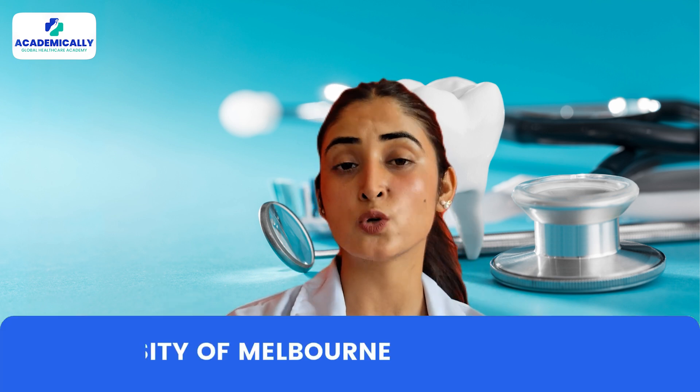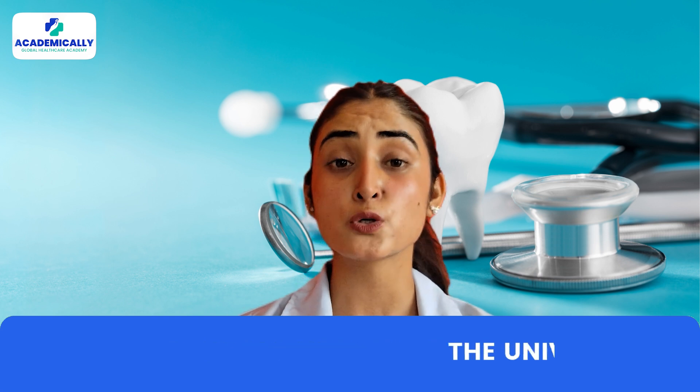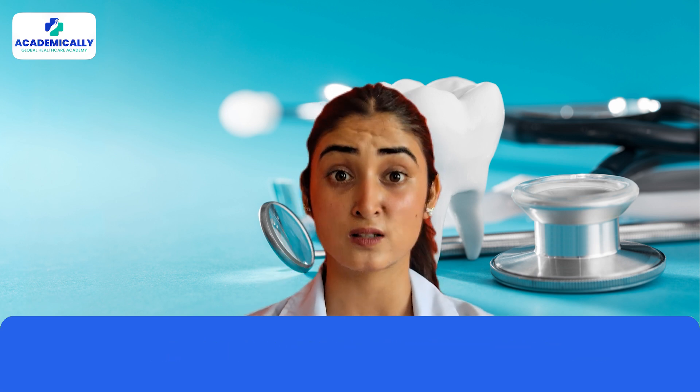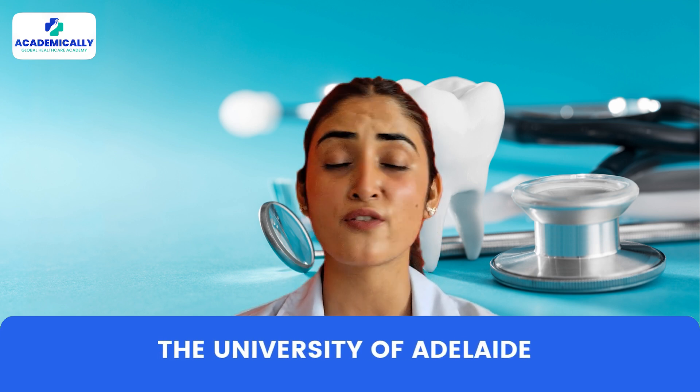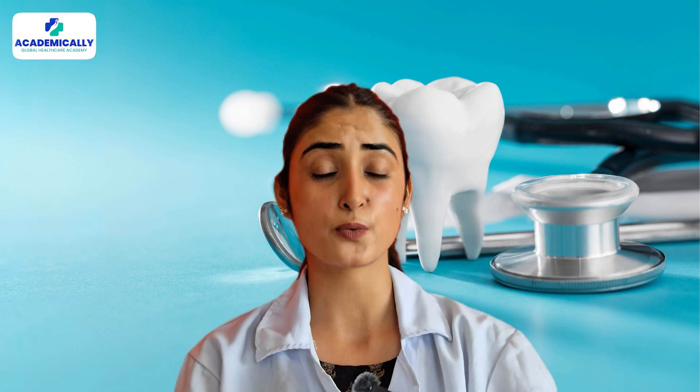First things first — choosing the right university. Australia is home to some of the world's top dental schools. Here are a few worth considering: number one, the University of Melbourne; number two, the University of Sydney; number three, the University of Queensland; and number four, the University of Adelaide. These universities offer top-tier master's programs in dentistry with specializations like orthodontics, oral surgery, prosthodontics, and much more. Most programs last between two to three years.